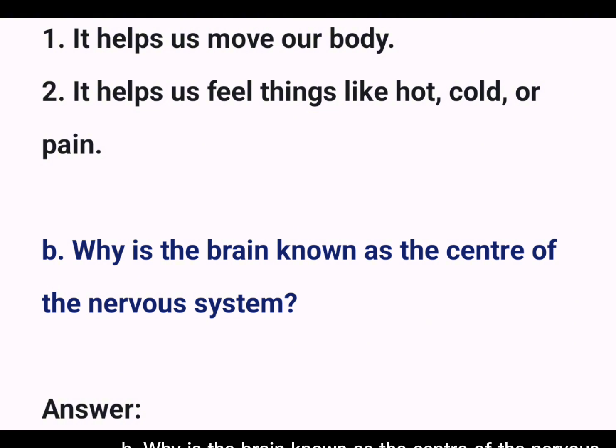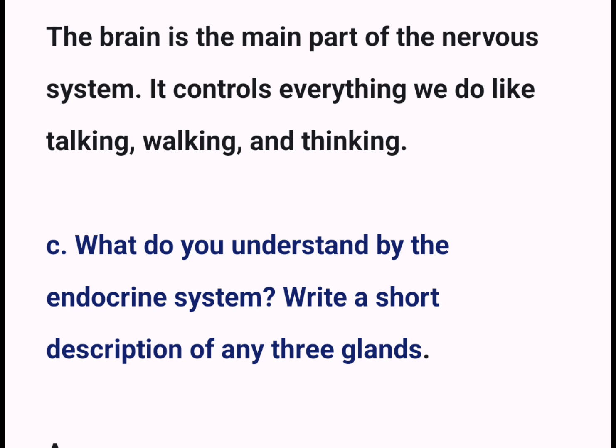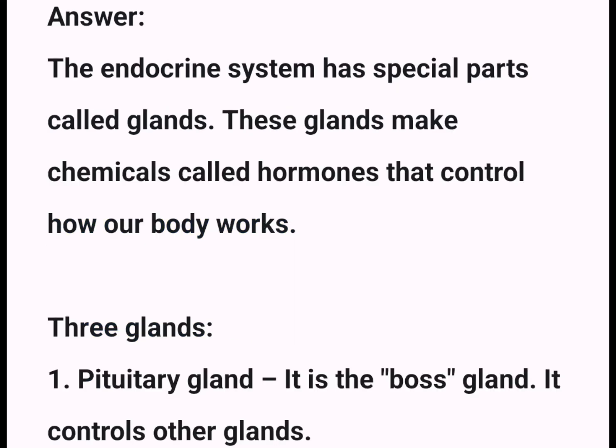B. Why is the brain known as the center of the nervous system? The brain is the main part of the nervous system. It controls everything we do like talking, walking, and thinking. C. What do you understand by the endocrine system? The endocrine system has special parts called glands. These glands make chemicals called hormones that control how our body works.